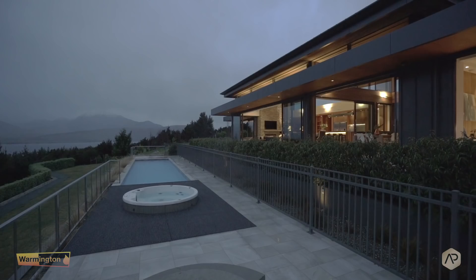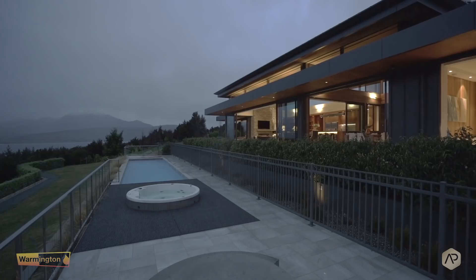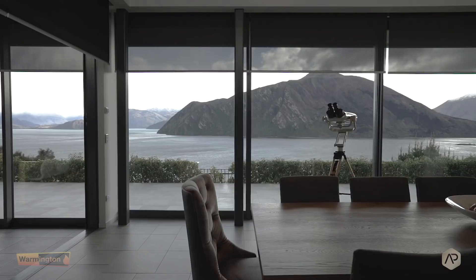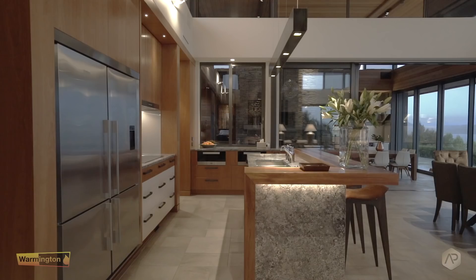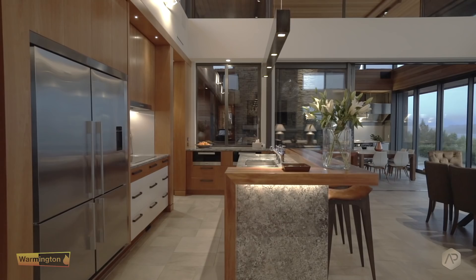This location had very strict resource consent restrictions that meant we needed to choose materials that were recessive in color, that allowed us to disappear into the landscape. So we chose a mixture of metalwork and stonework, and lots of glass. These materials were also chosen to be low maintenance, which was very appealing to our client — this is a holiday home, he doesn't want to be spending his holiday time staining weatherboards. So we brought that love of timber work inside the house.